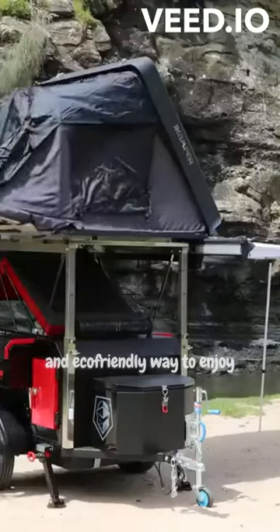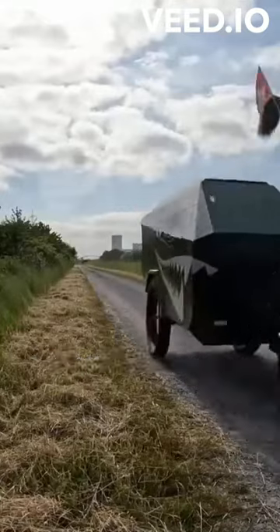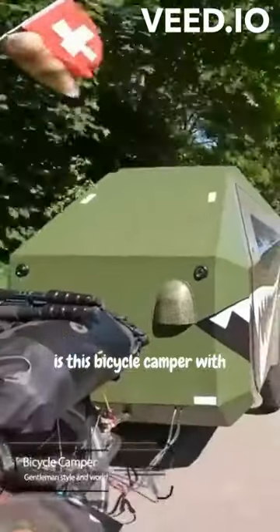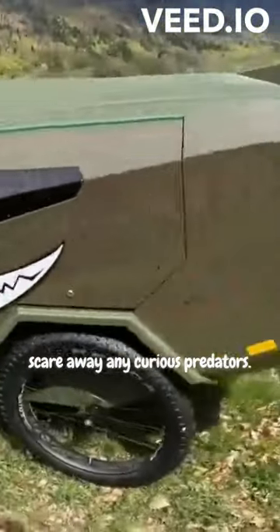Bicycle campers offer a unique and eco-friendly way to enjoy outdoor adventures. Heading to Holland from Germany while flying the Swiss flag is this bicycle camper with a toothy grin. It looks great and will surely scare away any curious predators.